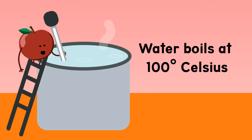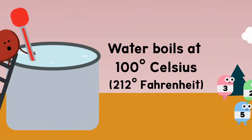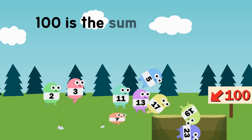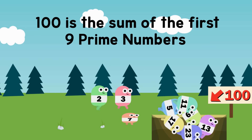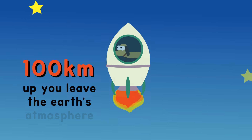100 Celsius is here in plain sight — the same as 212 degrees Fahrenheit! We gotta go quick, we're almost out of time: 100 is the sum of the first 9 prime numbers. If you wanna take a rocket out of here, 100 kilometers up, you'll leave the Earth's atmosphere!